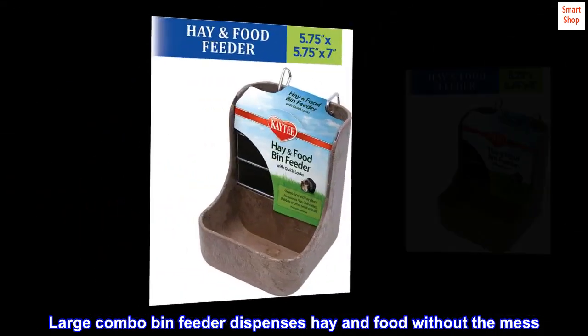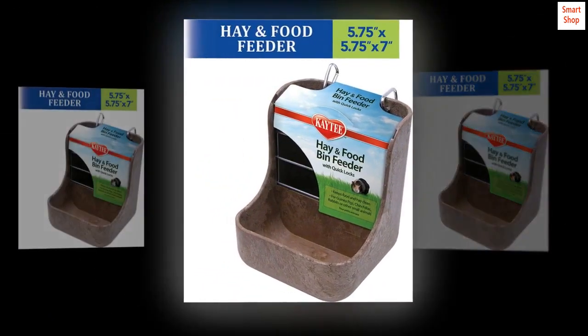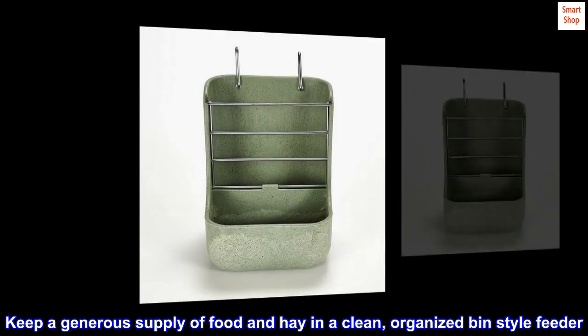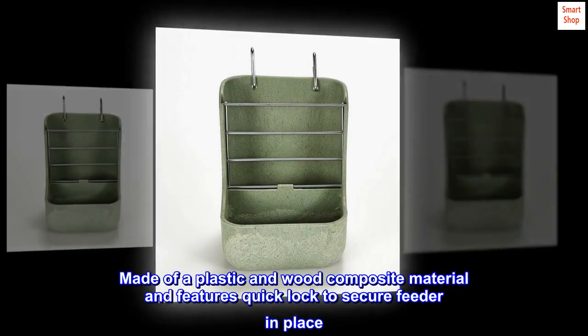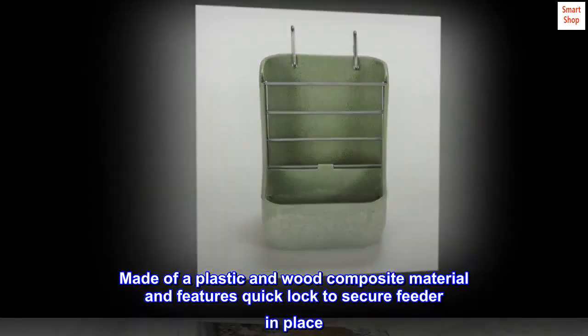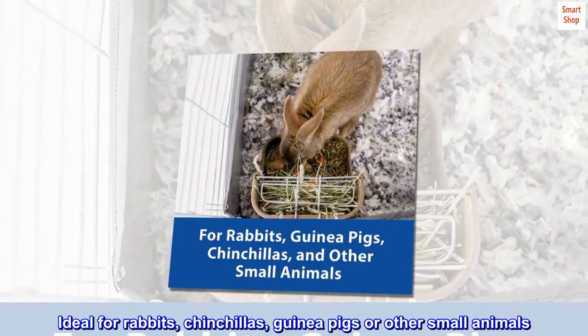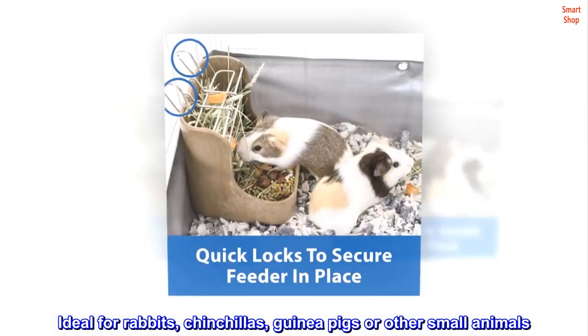Large combo bin feeder dispenses hay and food without the mess. Keep a generous supply of food and hay in a clean, organized bin-style feeder. Made of a plastic and wood composite material, it features a quick lock to secure the feeder in place. Ideal for rabbits, chinchillas, guinea pigs, or other small animals.